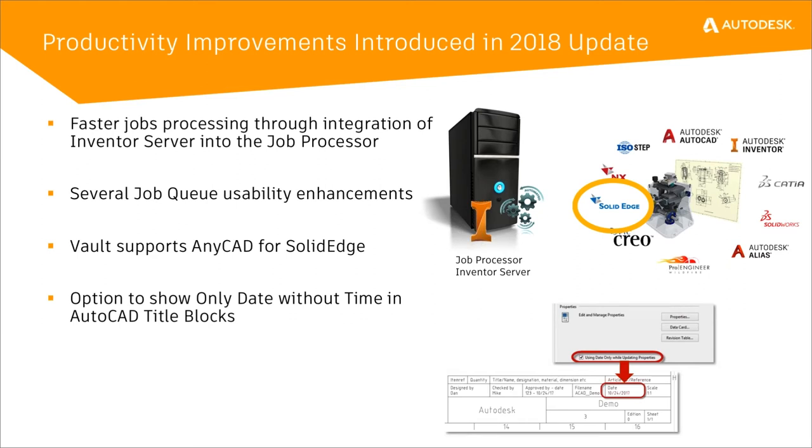We have had some improvements in the 2018 updates. We changed the job processor to use Inventor Server instead of Inventor — Inventor Server is a headless version of Inventor. It has all the same commands needed to do any of the jobs that Vault does, such as creating DWF files and updating properties, but it doesn't require an Inventor license. It also actually increases the speed at which jobs are processed, so not only do you not require an Inventor license anymore, but jobs are processed faster using Inventor Server.